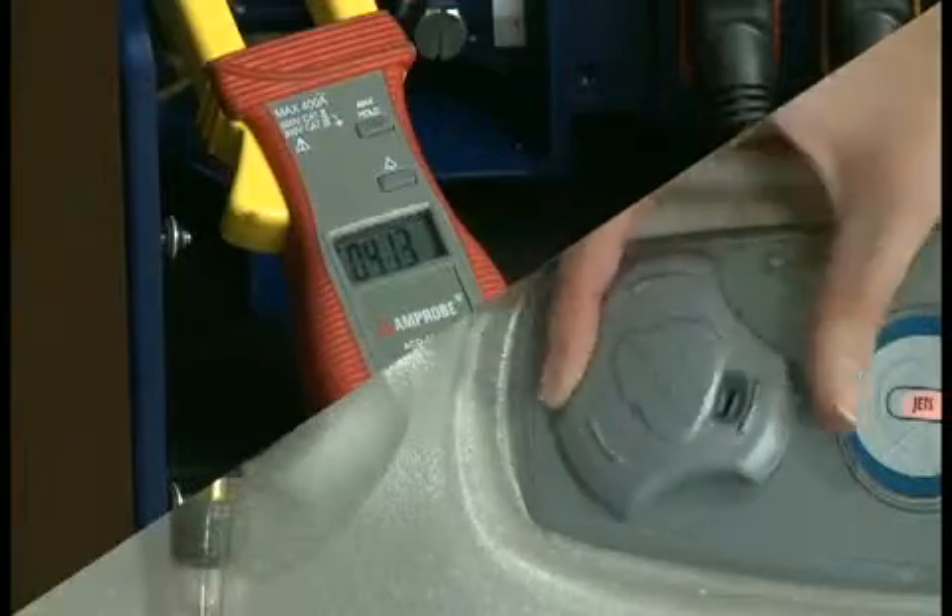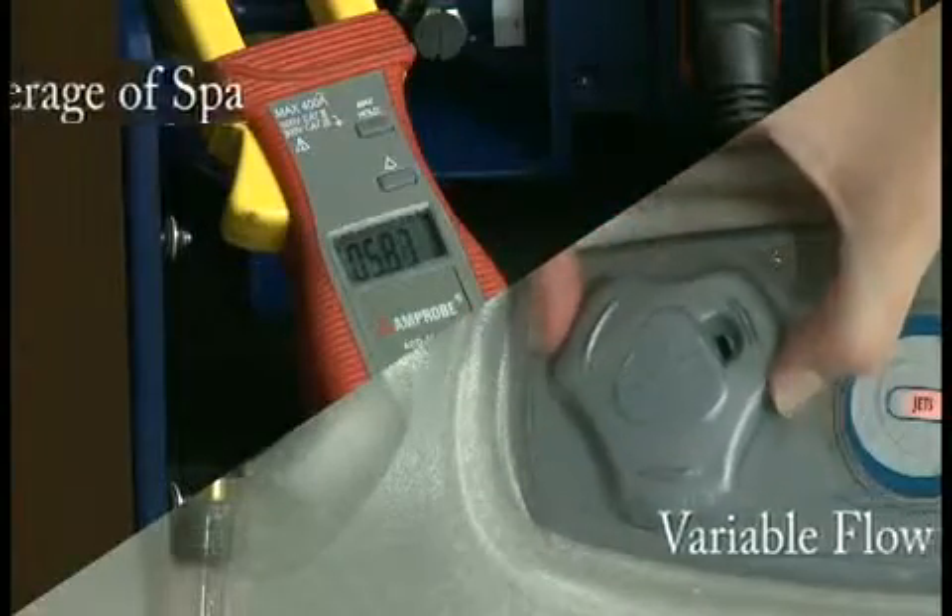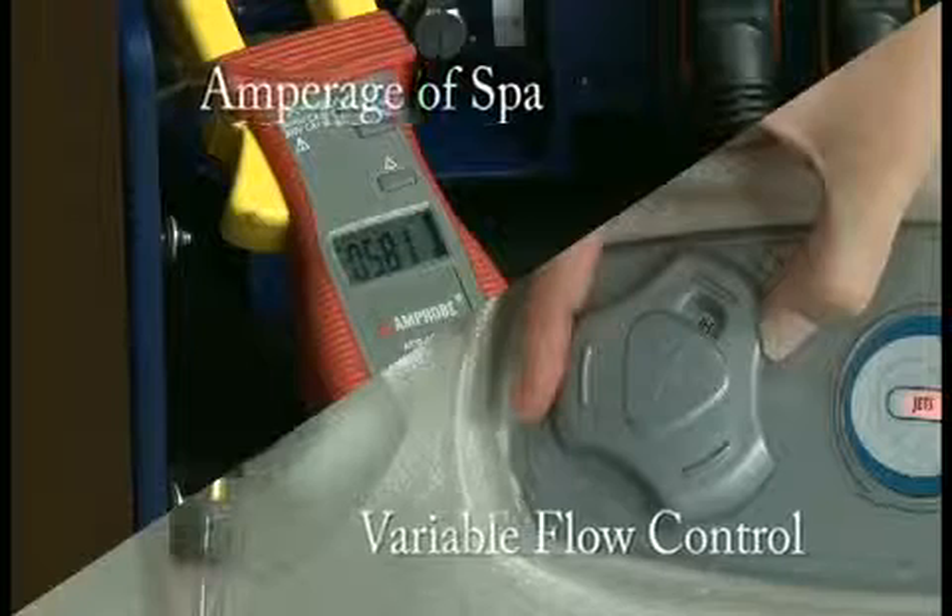The smaller pumps used in the direct flow system are more efficient and require even less electricity than pumps found in traditional spas.